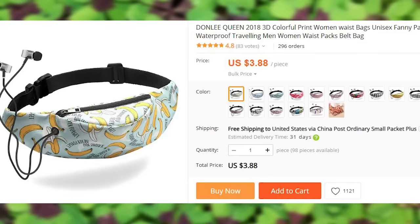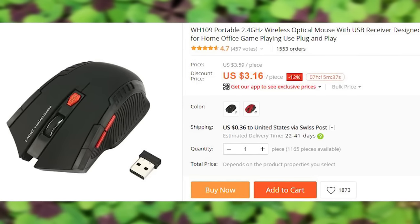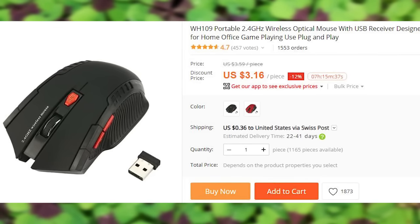Wireless mouse with many buttons. I won't trigger anyone this time by calling it a gaming mouse, but if you want to get upset at something, you can do so because I speak with an accent, for example.